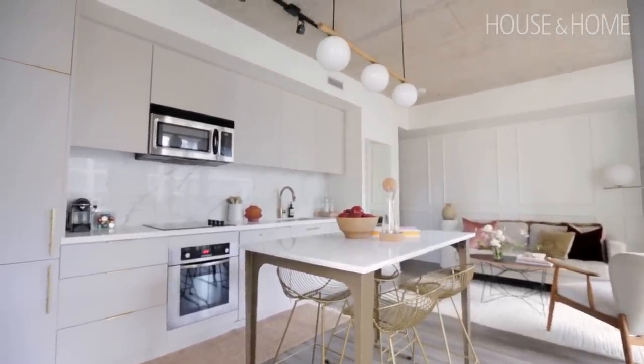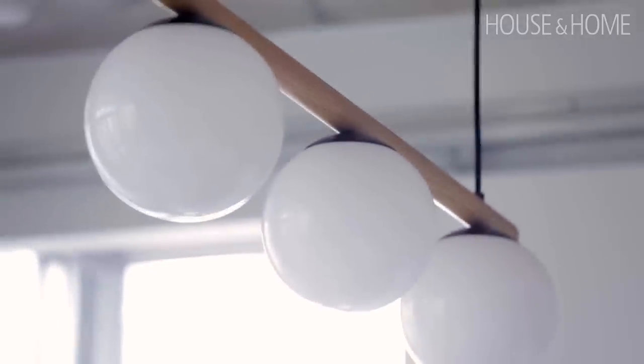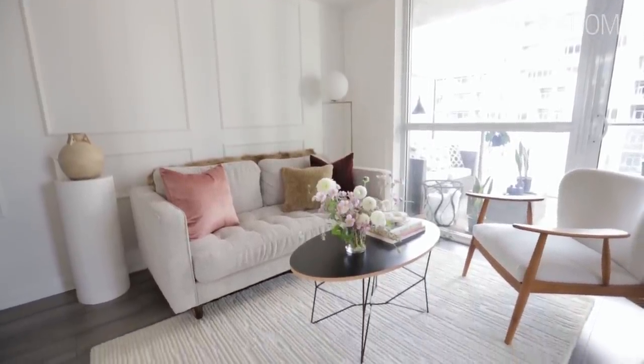There are a lot of hard edges in this space, so in order to soften it we used some globe lights, which was really nice. We talked a lot about Italian restaurants — what elements they had that really spoke to her — and the lighting was one key piece.